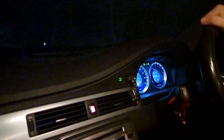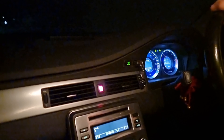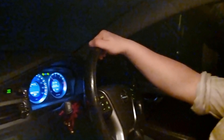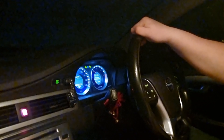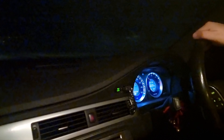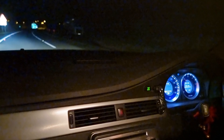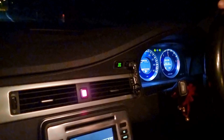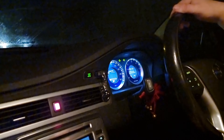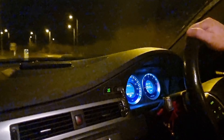Hi guys, welcome back to the Drive Life channel. Today you join me in not-so-great circumstances — we've got the hazard lights on and we're driving at 30 miles an hour on a 60 mile an hour ring road. The reason for that is we're stuck in third gear. We had an ABS fault come up and the car's not changing gear, so if I accelerate we just stay in that gear, which obviously isn't ideal because it just revs a lot.